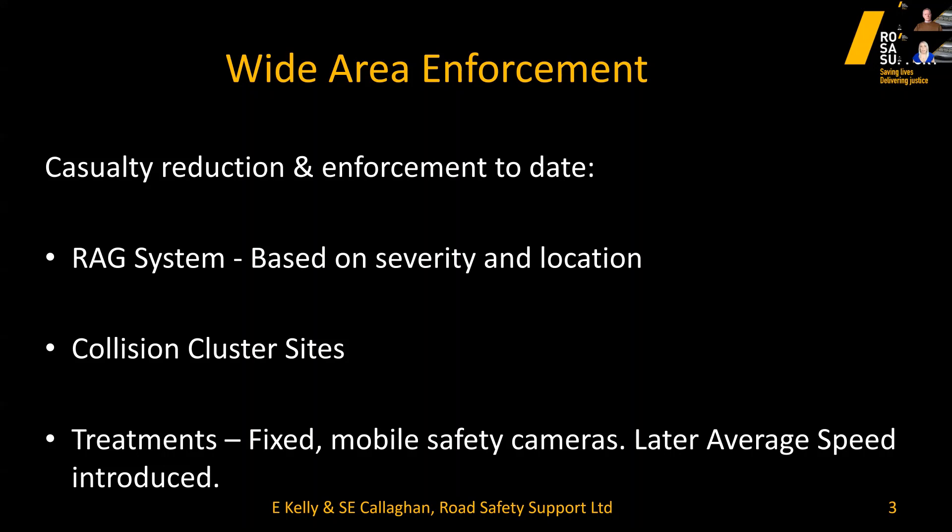Red indicated a high number of collisions, amber a severe number of collisions, and green was low or no collision profiles. The collision sites were dealt with by installing fixed safety cameras and introducing mobile camera sites at specific locations. This was a reactive approach — waiting for a number of people to be killed or seriously injured at a specific location before a safety camera was considered.